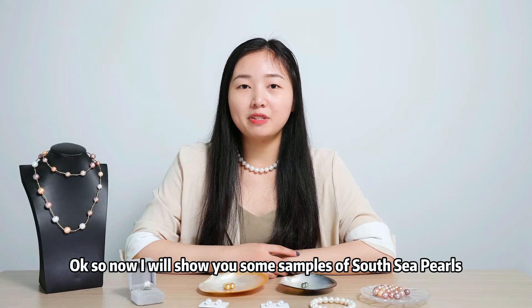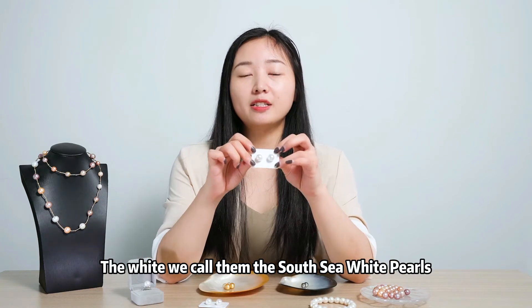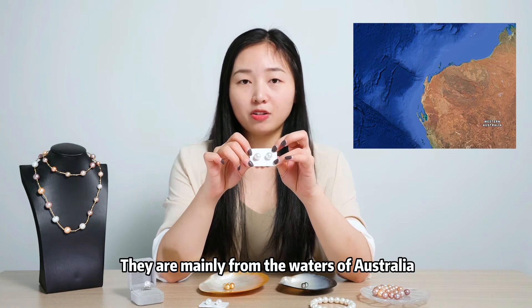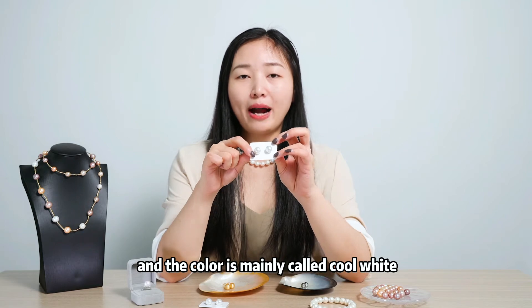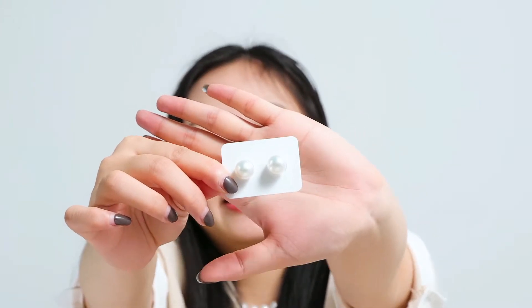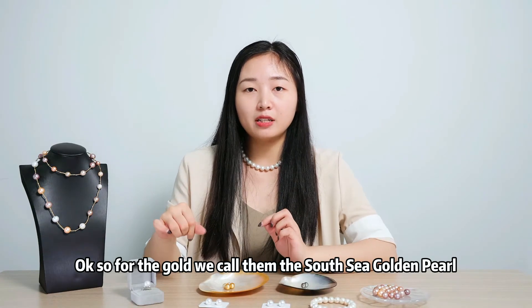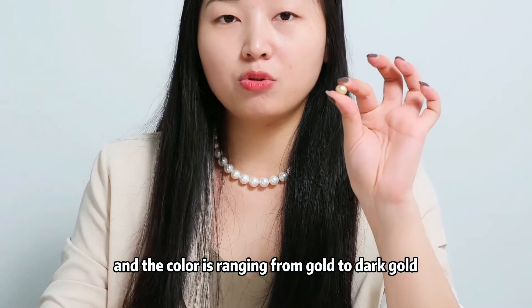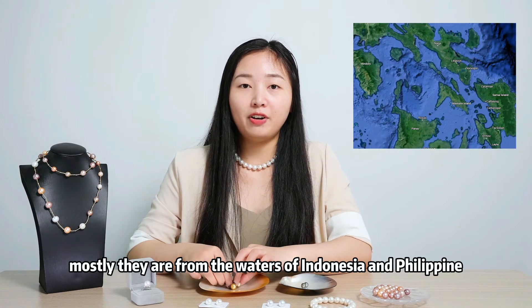Now I will show you some samples of South Sea pearls. The white ones, we call them the South Sea white pearls. They are mainly from the waters of Australia, and the color is mainly called cool white. For the gold, we call them the South Sea gold pearl, and the color is ranging from gold to dark gold. Mostly they are from the waters of Indonesia and the Philippines.